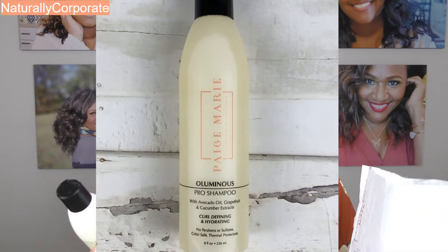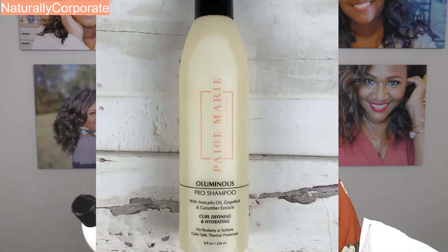This is the Luminous Pro shampoo. It has avocado oil, grapefruit, and cucumber extract, no parabens or sulfates, it's color safe and a thermal protectant. I found it interesting that it says no sulfates, because when I applied it to my wet hair in the shower, the lather came up really well — and sulfate-free shampoos don't always do that. The ingredients list is small; the first ingredient is water, which is a good thing.